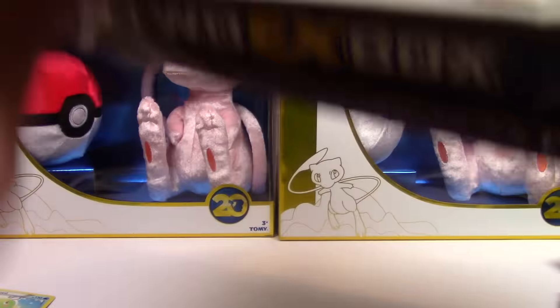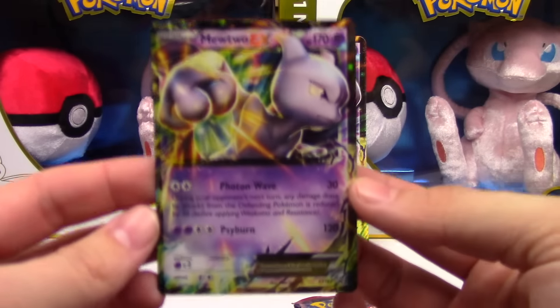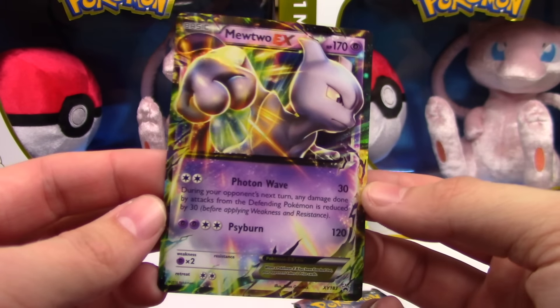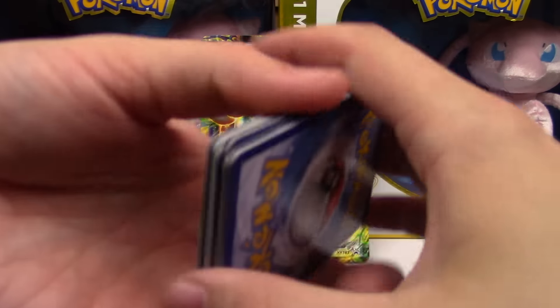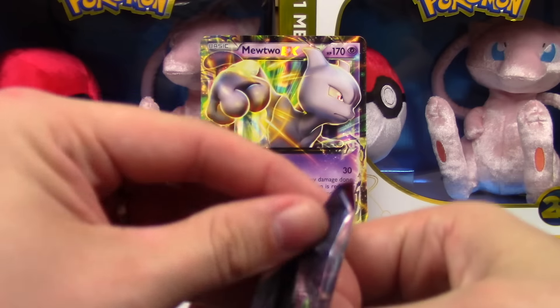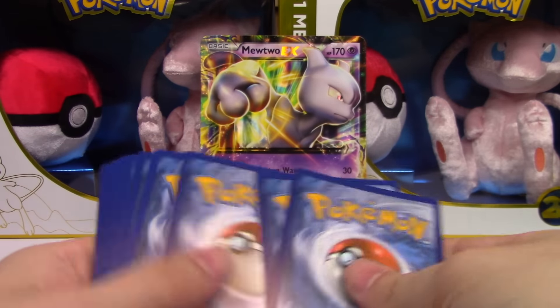Time to get this thing open. This is actually one of my favorite looking Mewtwo cards — it's really colorful and just really intense. Hopefully we can get lucky here.